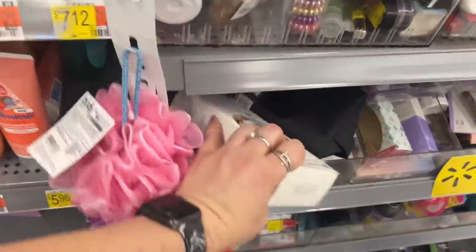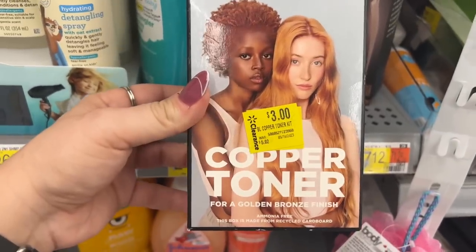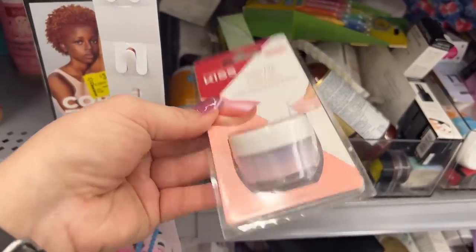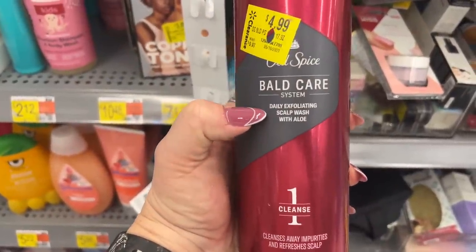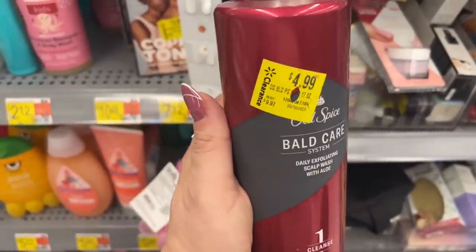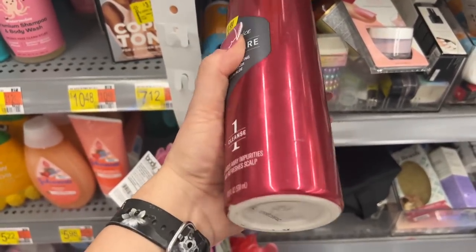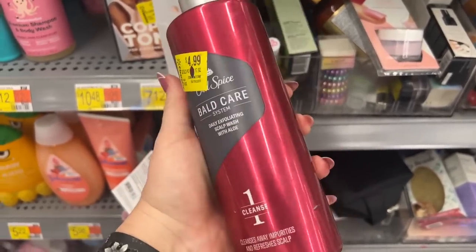Coppertone bleach — $3, it was $5.02. Kiss Color Salon dip powder — $3.76. This Old Spice Bald Care System daily exfoliating scalp wash with aloe, 17.9 fluid ounces, was nearly $10 and now it's $4.99 — about 50% off. Not bad. Always check those clearance items and double scan just to make sure you're getting the lowest price.